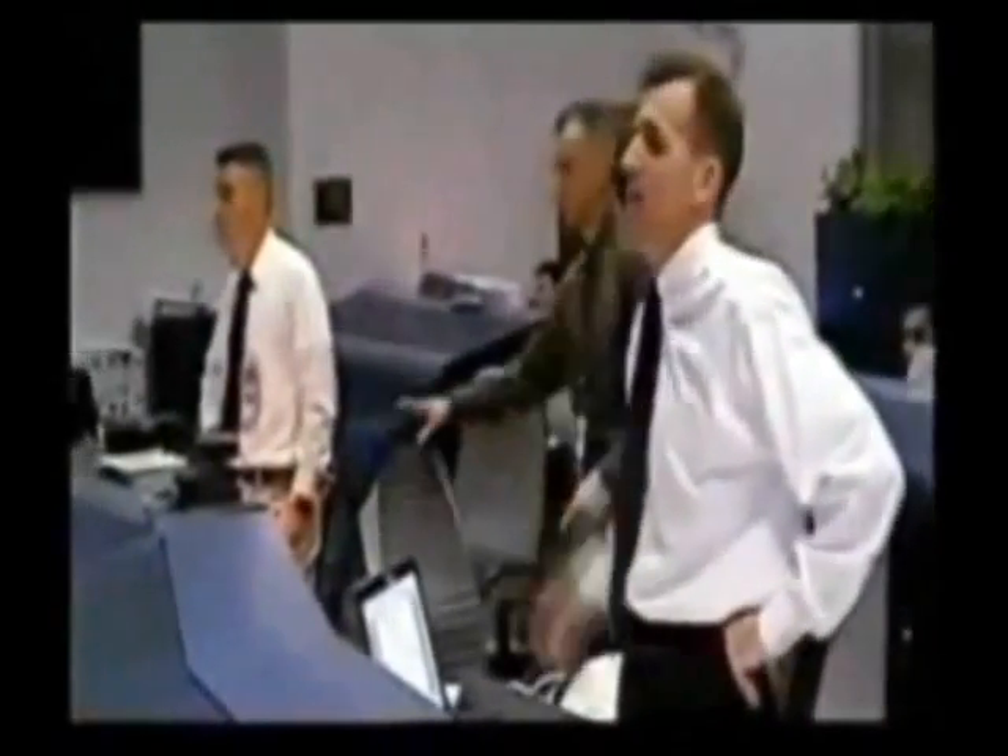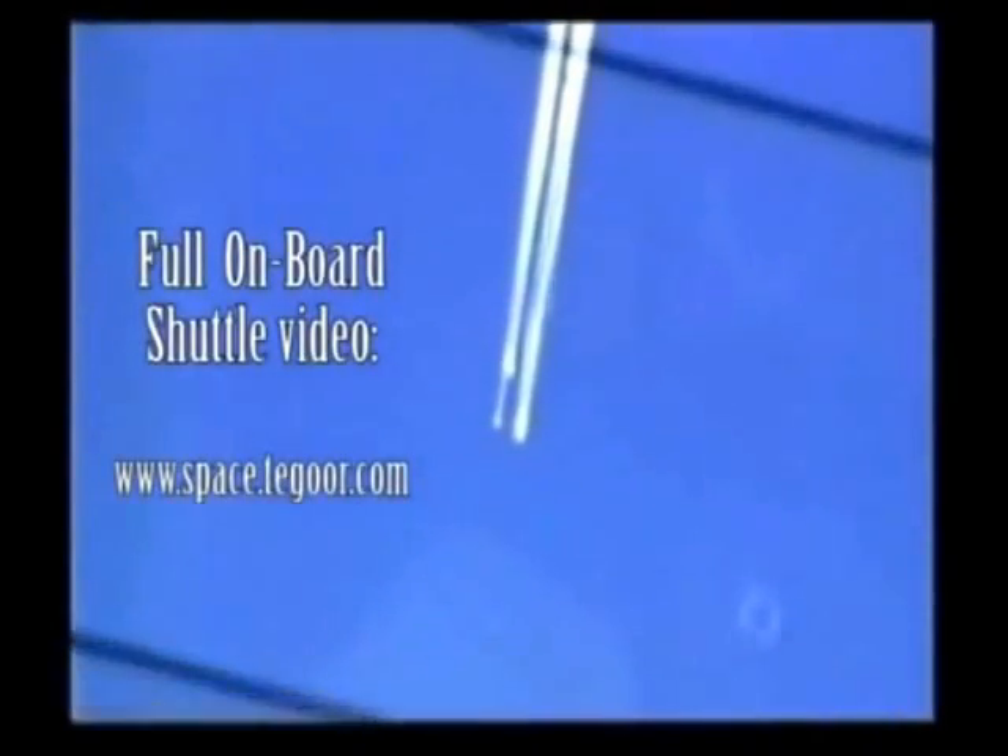Columbia, Houston, comm check. Columbia, Houston, UHF comm check. GC flight. GC flight. Why GC? Lock the doors. Copy. Oh my God! 38 miles above ground, the space shuttle had exploded. All seven on board were killed.